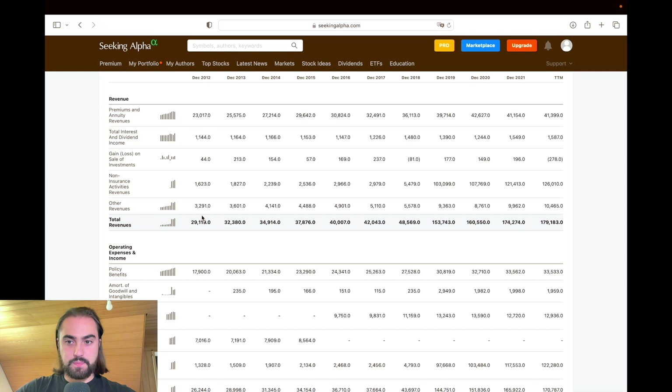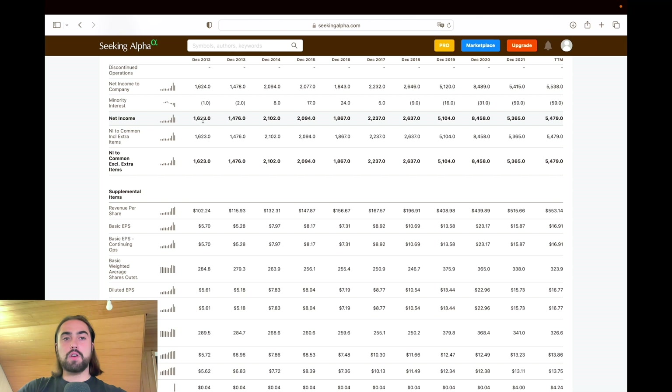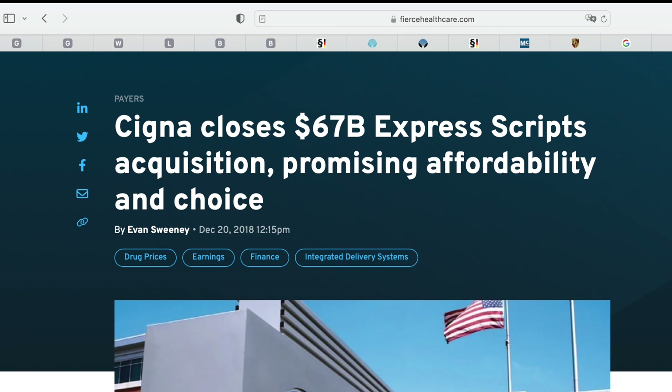If we take a look at net income, we can see it grew from $1.6 billion to $5.5 billion in the trailing twelve months. Again, from 2018 to 2019 there was quite a large jump in net income, and a super high net income in 2020, followed by a decrease in 2021. I don't quite know what caused that, but I'll look it up and show you a picture if it was an acquisition.